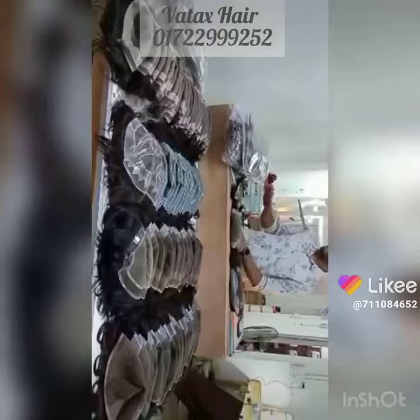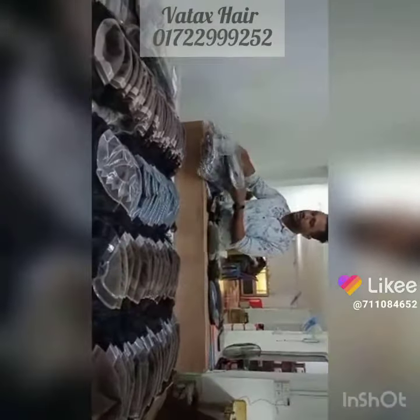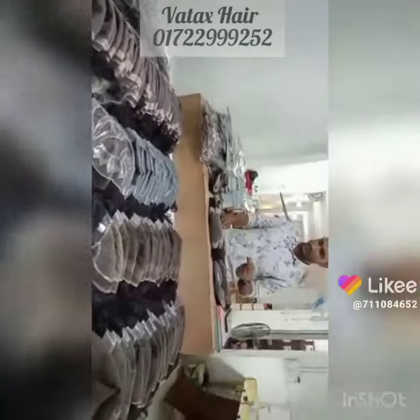All of them are ready for shipment. This is closer. Now I am showing.